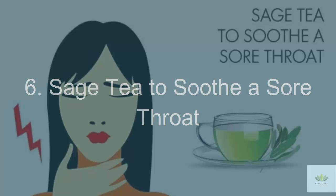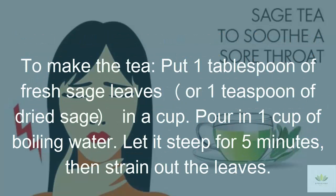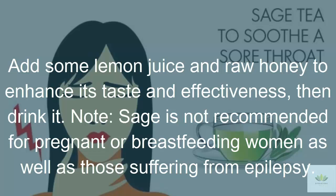6. Sage Tea to Soothe a Sore Throat. When you suffer from a sore throat, you can sip warm sage tea for instant relief; it also relieves irritation and inflammation in the throat. Its antimicrobial properties help fight off colds as well as soothe a sore and irritated throat by slowing the growth of harmful bacteria. To make the tea, put 1 tablespoon of fresh sage leaves or 1 teaspoon of dried sage in a cup and pour in 1 cup of boiling water. Let it steep for 5 minutes, then strain. Add some lemon juice and raw honey to enhance its taste and effectiveness, then drink it. Note: sage is not recommended for pregnant or breastfeeding women, or those suffering from epilepsy.